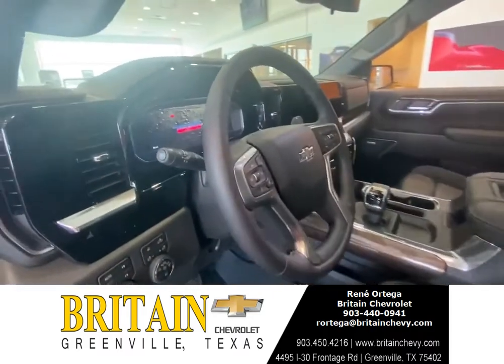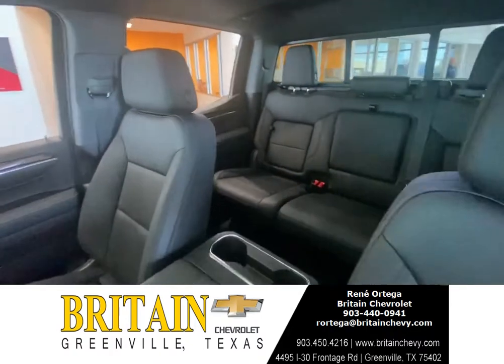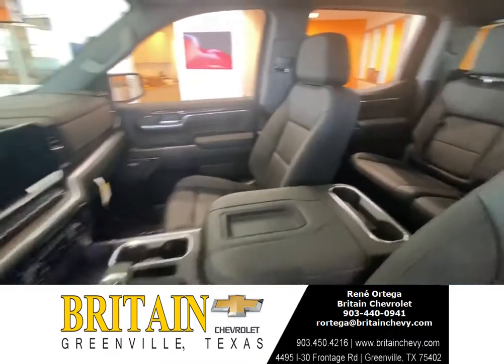Check the interior out — it's going to have leather seats and a big sunroof up top.